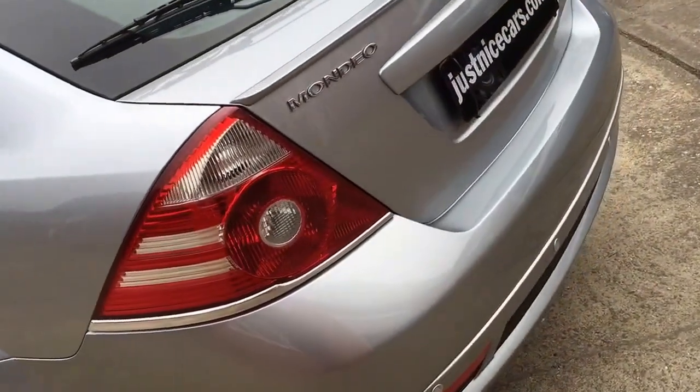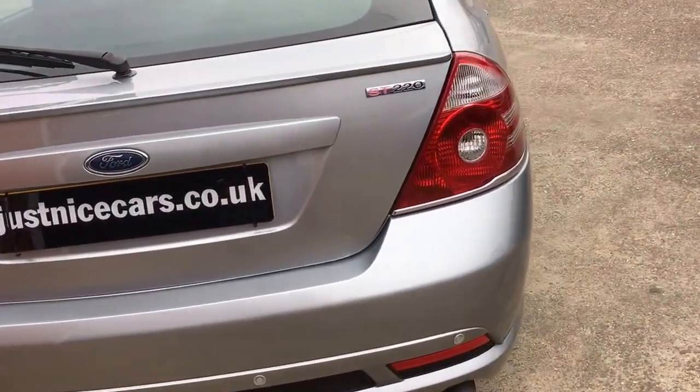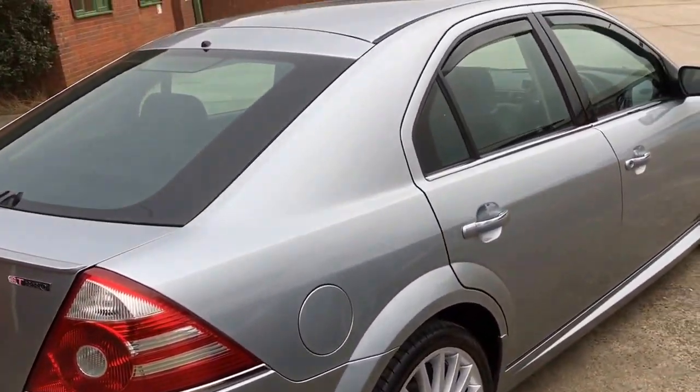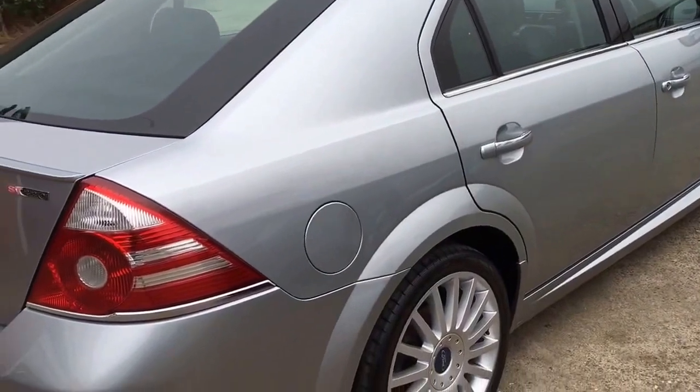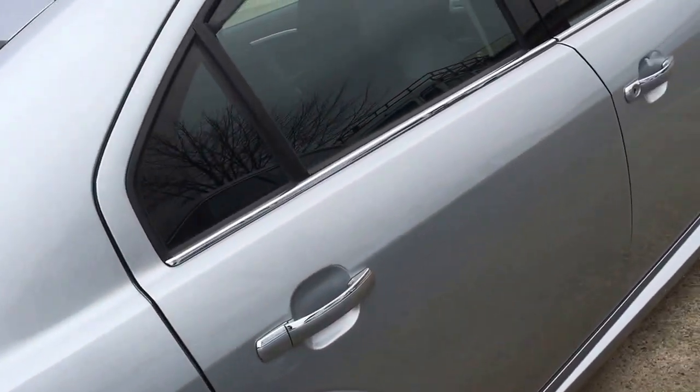Parking sensors on the rear. The car's immaculate, really nice, drives nice as well. If somebody's after a really good ST, this is certainly one to come and have a look at.